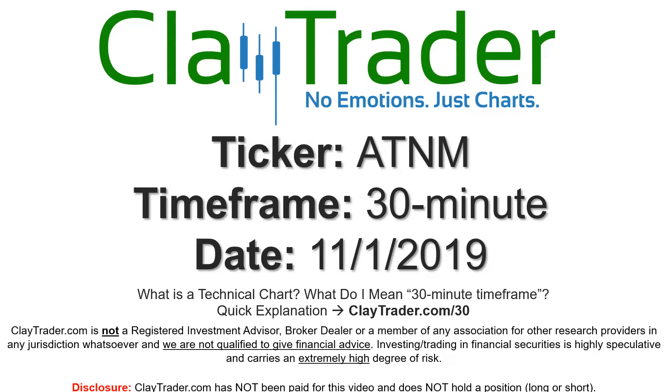Hey, it's Clay and this will be a video chart on ticker symbol ATNM. We will take a look at the 30-minute timeframe. If you're new to charts and not sure what I mean by 30-minute, I do offer an explanation video at that link, so you can go there and I'll explain in detail.